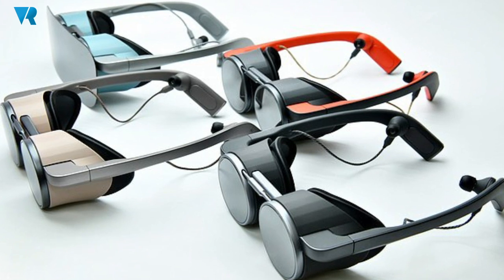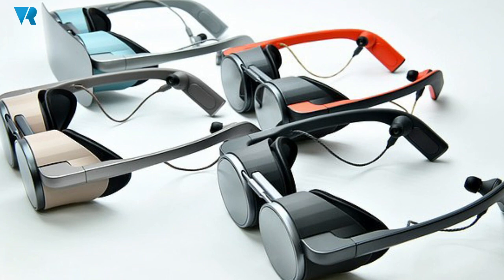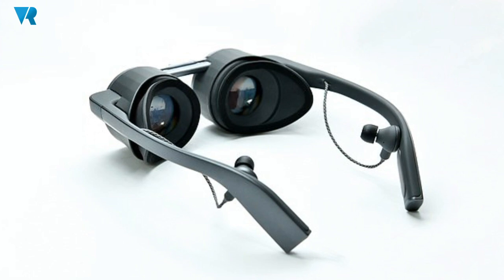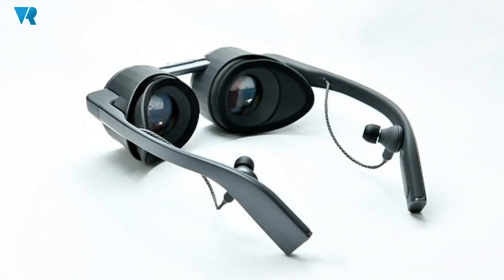That's why this prototype was created — first and foremost to show that in a very small, stylish form factor you can achieve very high quality video and audio. The demo unit we are showing now has a 2K resolution micro OLED per eye, which is 4K total, so ultra HD quality. It supports high dynamic range, and we are also bringing in our audio technology from our Technics audio business.